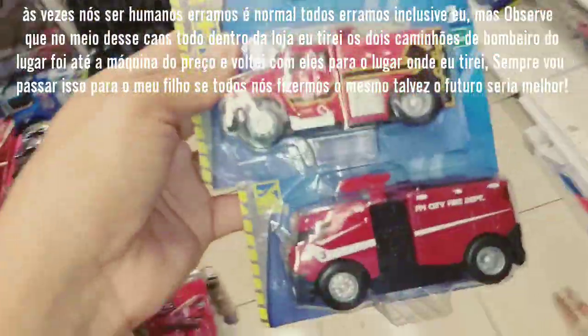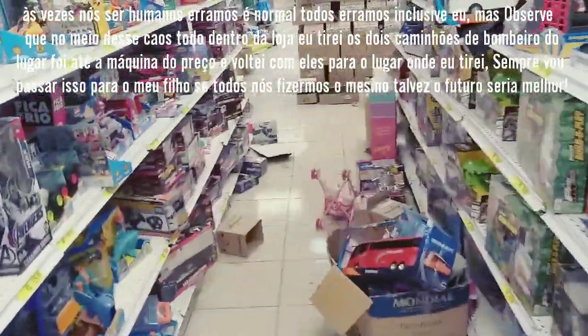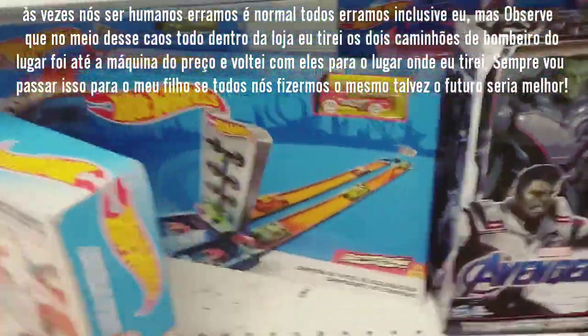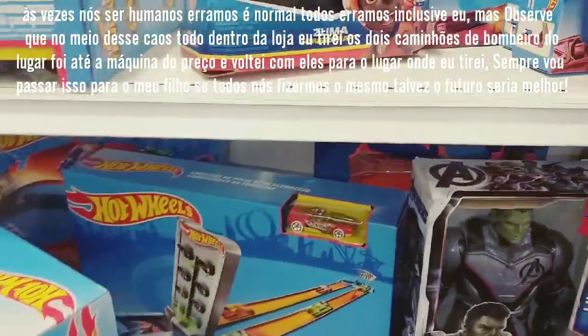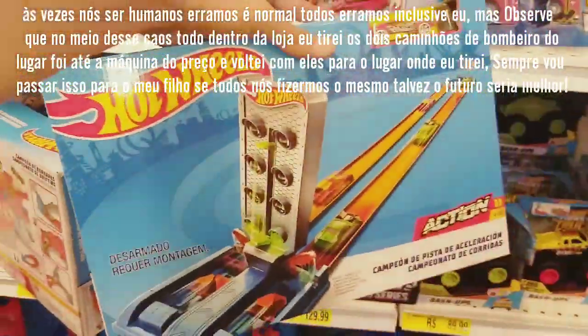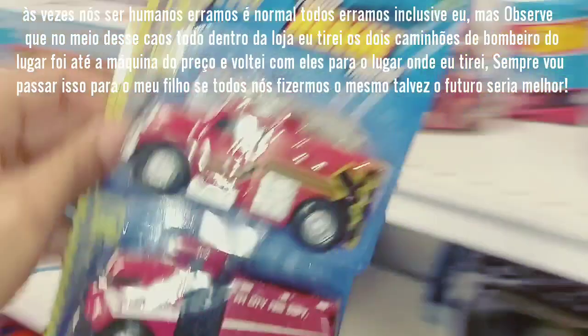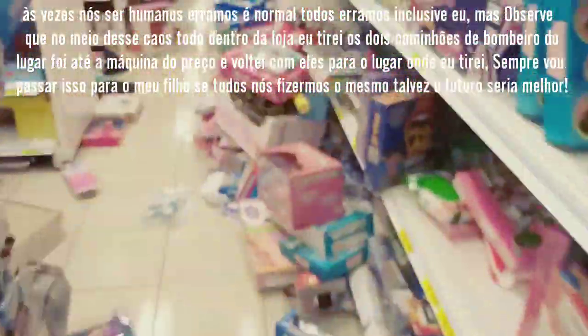Olha isso, galera, tem brinquedo espalhado para tudo quanto é canto. Aqui, a pista Hot Wheels que eu estou querendo é essa aqui. Será que ela está na promoção? Vamos ver também se está na promoção hoje. Estou querendo levar essa pista. Tinha um pouco aqui debaixo do braço e vamos ver esse caminhão de bombeiro. Gostei desse caminhão de bombeiro, bem legal. Vamos ver.